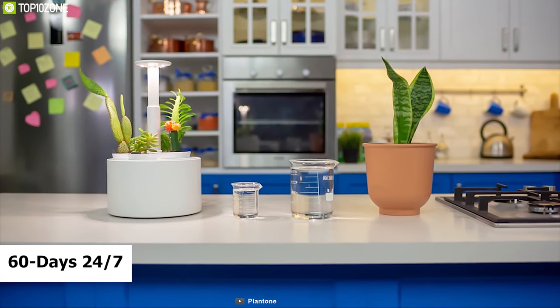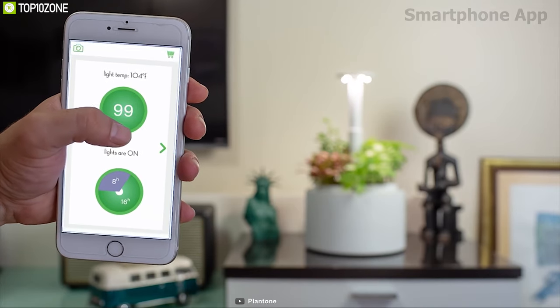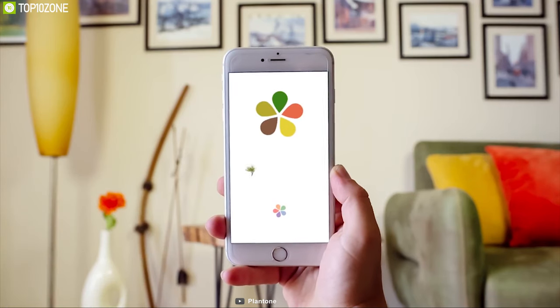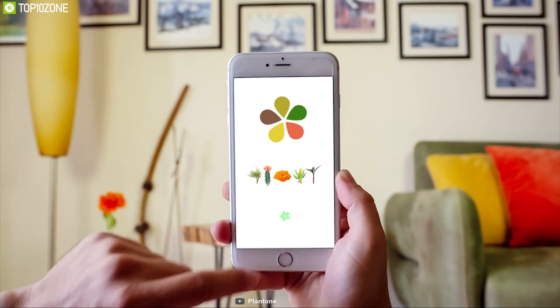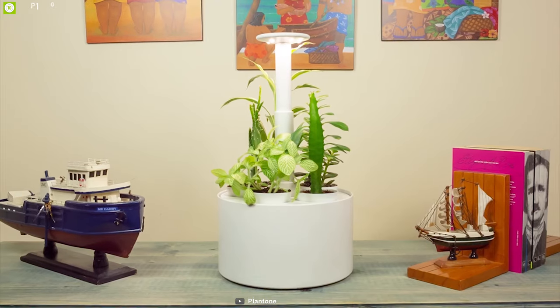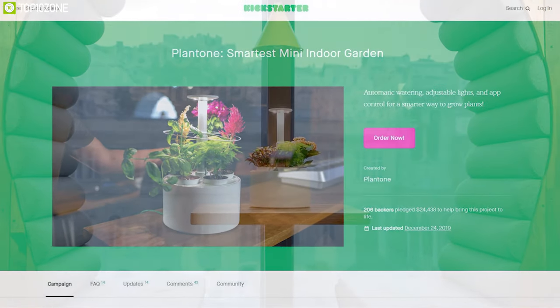The Plantone comes with a smartphone app that allows you to monitor its status in real time from anywhere in the world. You can also configure settings for your plants and change any settings if needed. Plantone can be a great solution for your indoor gardening, and you can back them up on their crowdfunding campaign on Kickstarter.